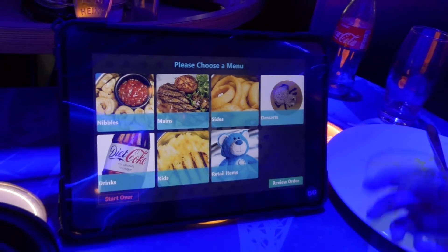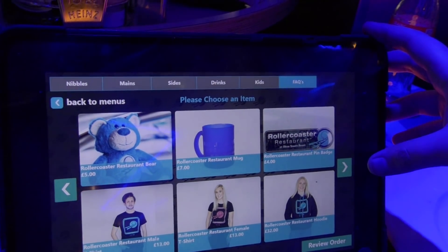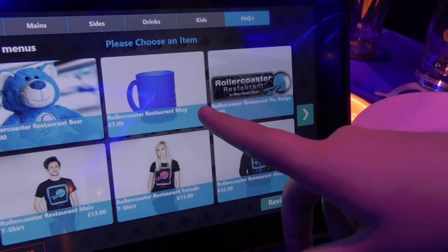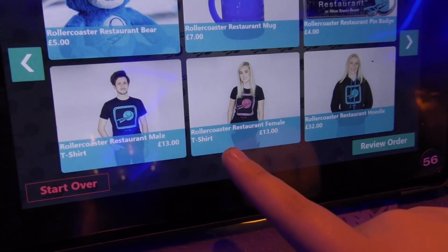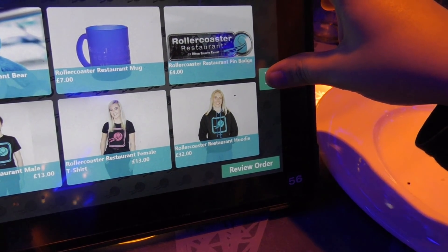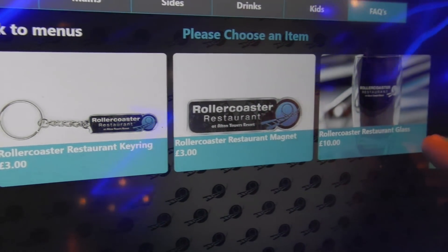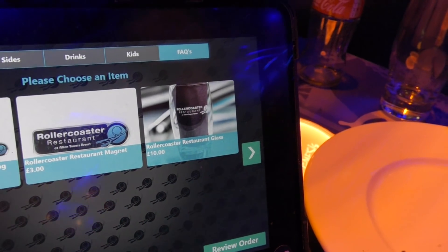We're going to show you through the merchandise and retail items. So we've got Billy the Bear - a restaurant bear, five pounds. A mug, seven pounds. Pin badge, four pounds. A selection of t-shirts - male t-shirt thirteen pounds, female t-shirt as well. Then a hoodie at thirty-two pounds - quite expensive for a hoodie. We've got a magnet and a nice glass at ten pounds, which is quite expensive. Can't believe we've got Sandstorm playing in the Roller Coaster Restaurant!